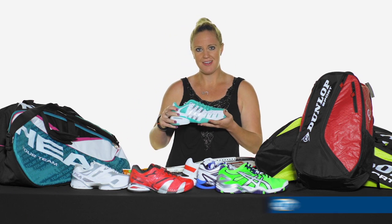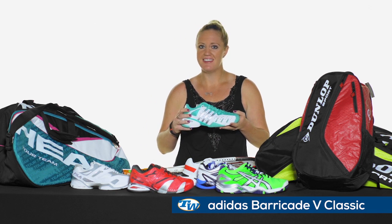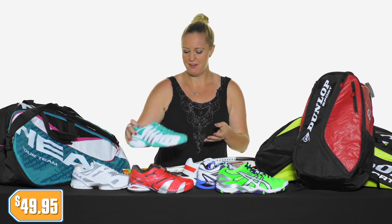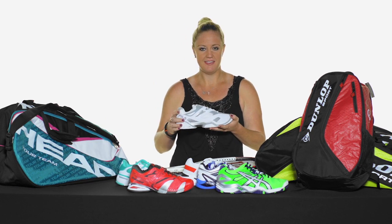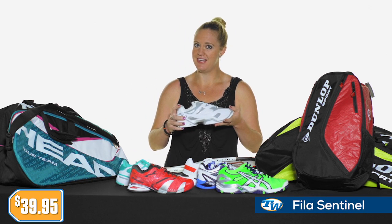Also for the ladies, we have this awesome mint color — mint to be — it's beautiful on the court and off the court. Again, stable, durable, comfortable, and priced only at $49.95. And then we have one more option for the ladies in the durable shoe category: the Fila Sentinel, priced only at $39.95 right now.